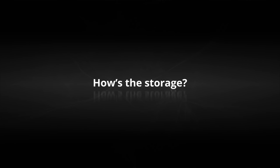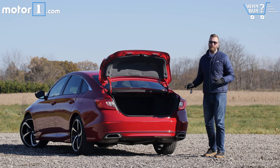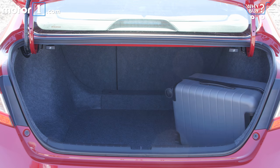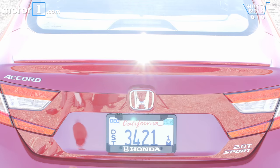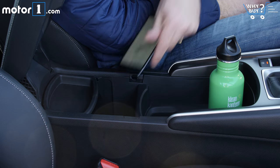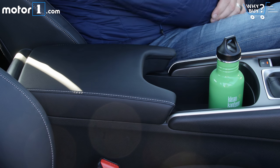The 16.7 cubic feet of space in this trunk is huge — more than the Accord's top competitors: Camry, Altima, and Fusion. As we've learned to expect from the latest crop of Honda products, interior storage is plentiful and smart. In particular, the space between the front seats is great — basically a big, deep configurable compartment, great for holding beverages, phones, cords, gloves, or whatever you might travel with.